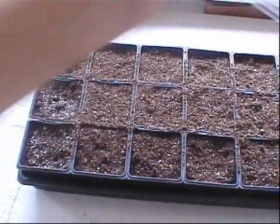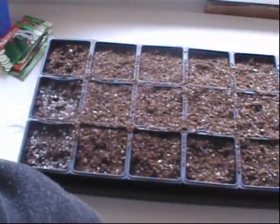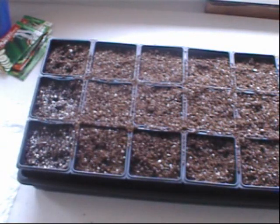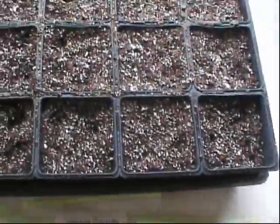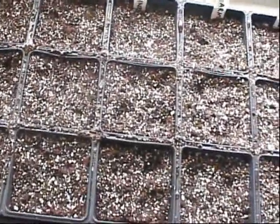I've got these domes that'll keep the humidity up, and hopefully there's still some life in these seeds — we'll see. So I've got half of them bagged and the other half planted in germinating mix.